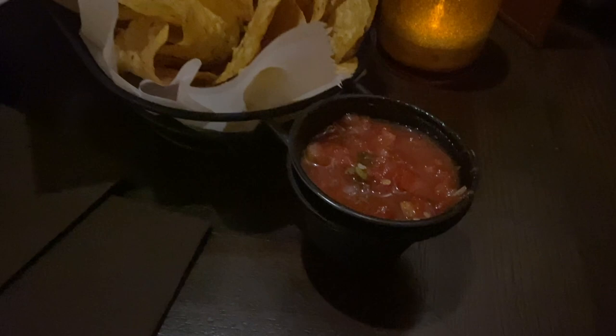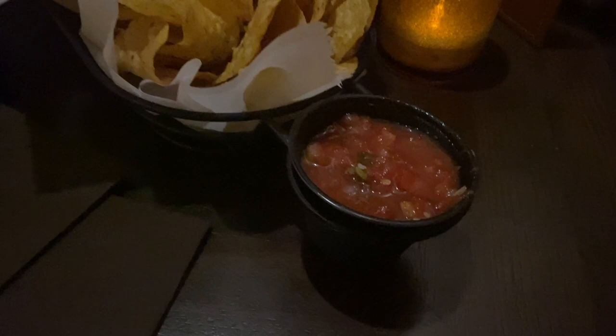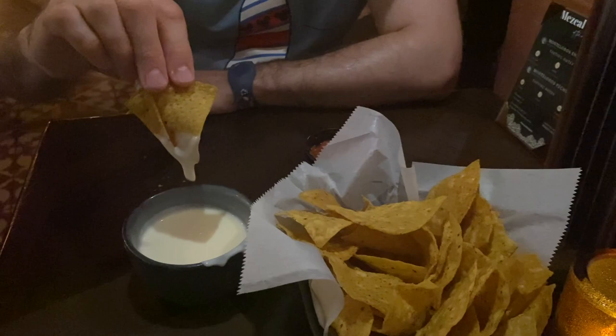Chips and salsa and queso. I love this little platter — it's made for sharing, with little holders that hold the salsa. That's awesome. I want one of those at home. And look at that delicious queso — yes, please!